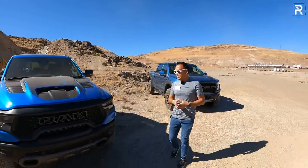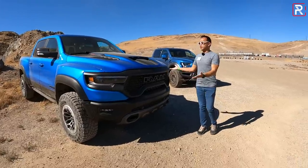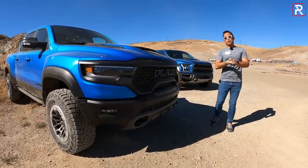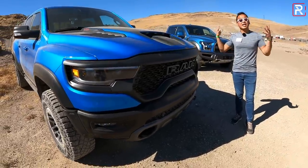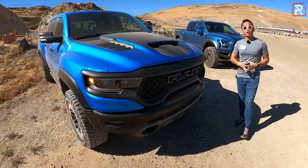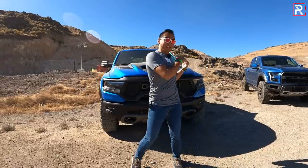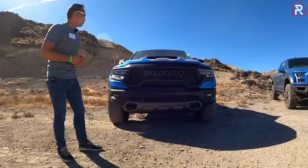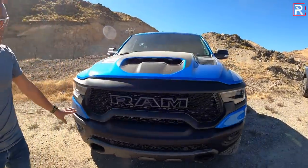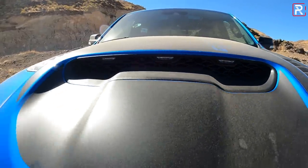In comparison, the Ram TRX doesn't look quite as striking as the Raptor. Maybe it's because this generation of Ram came out back in 2019 and it's already a really aggressive-looking truck. This essentially builds off of the Ram Rebel, but it is a staggering eight inches wider versus a standard Ram — 88 inches wide. Just like the Raptor, you've got functional vents; in fact, this hood vent accounts for 50% of the air that the supercharged V8 needs.